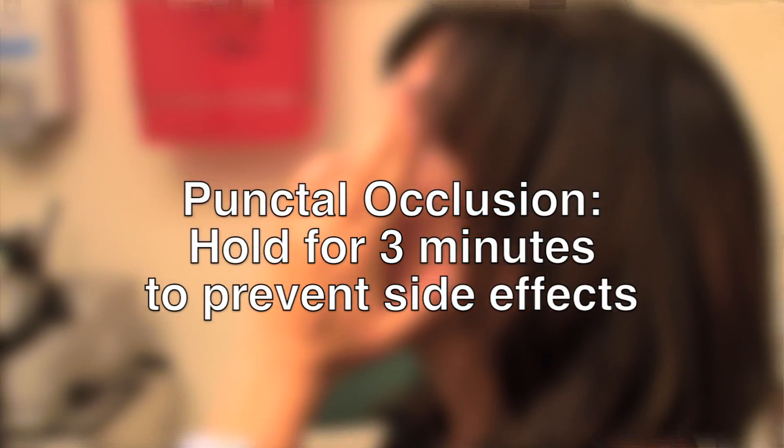Punctal occlusion should be carried out for a period of three minutes to prevent side effects. It can also be done by simply closing the eye, which is equally effective as pushing the tear ducts closed with your finger. The tear ducts are located in the inner corner of the eyelids.